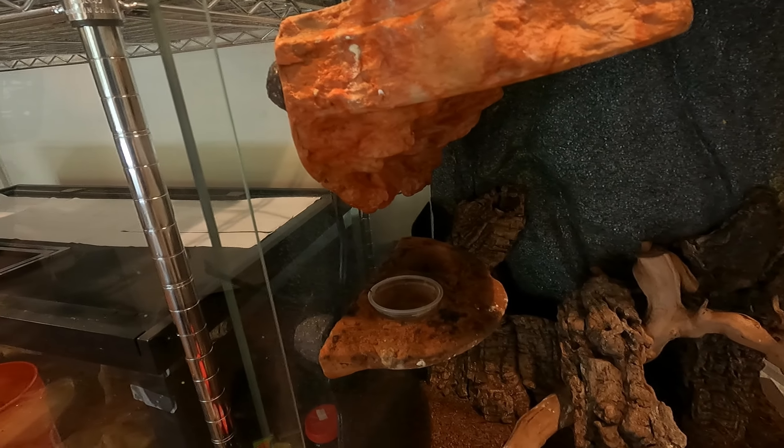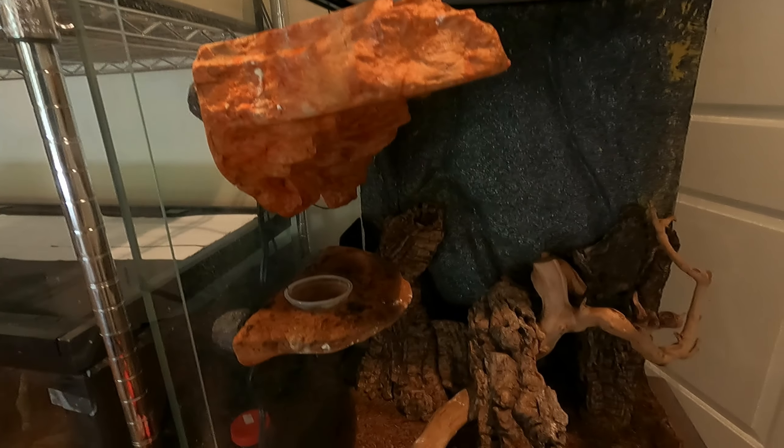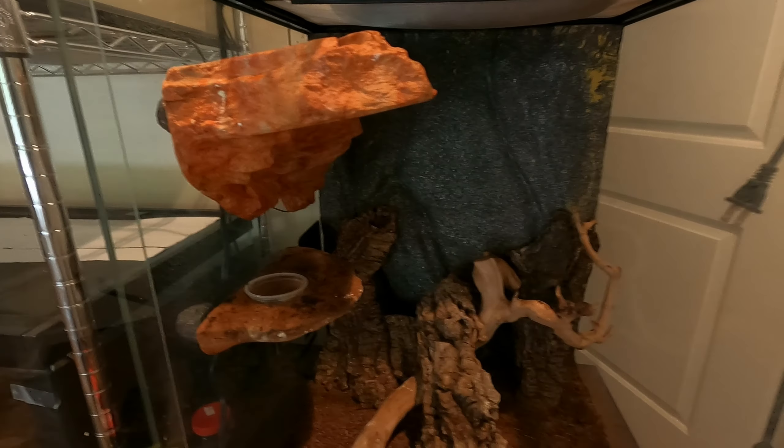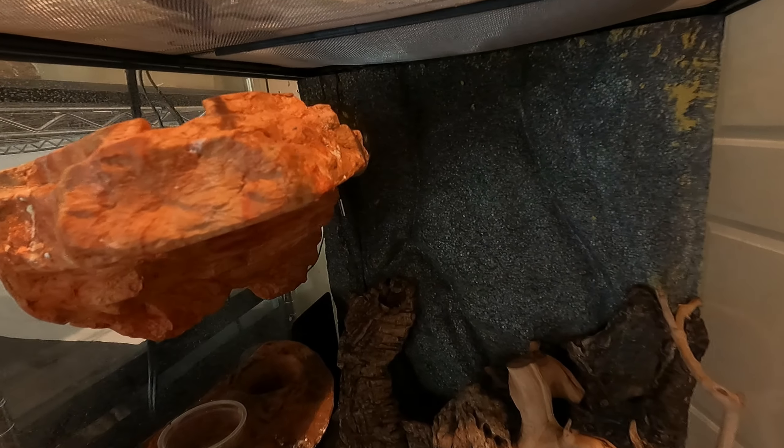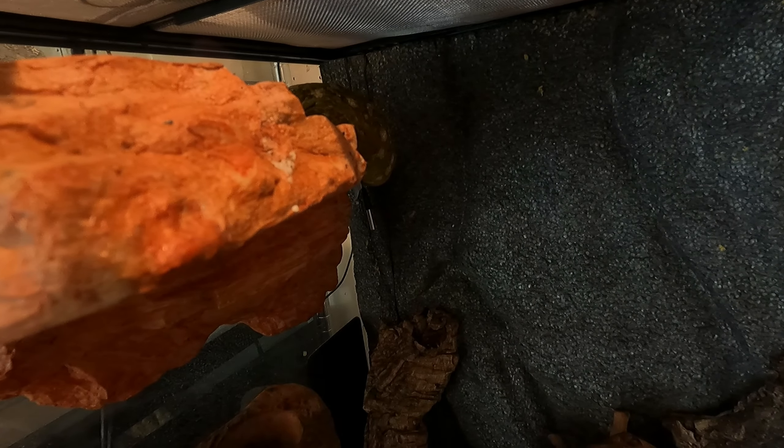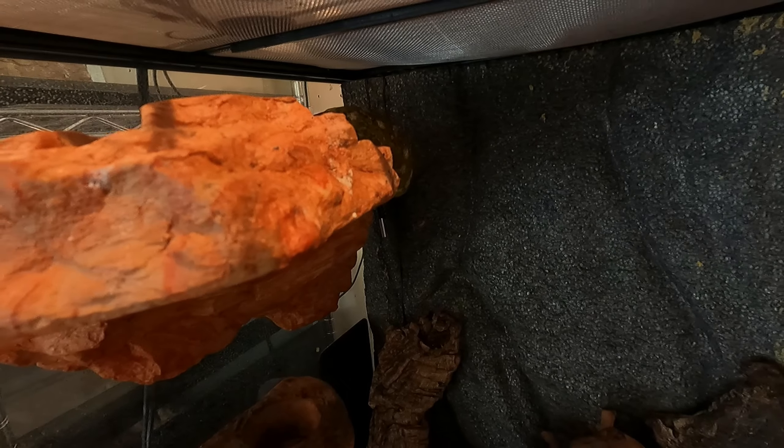She's got some branch support logs, a feeding ledge, and another ledge — nothing too crazy. I might upgrade her enclosure in the future. I don't know her exact age; I just know I got her as an adult, and I've had her for at least two, maybe three years now. She's probably the oldest reptile I have in my whole room.